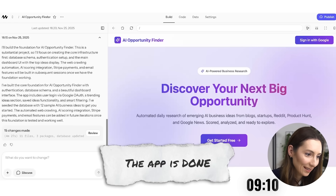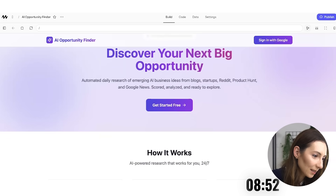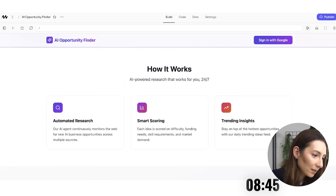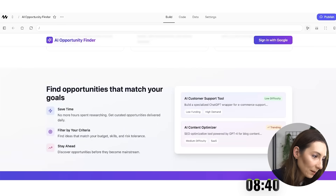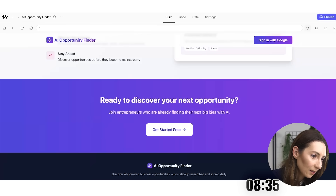It's already done. AI Opportunity Finder — it created a logo as well. Discovering your next big opportunity — AI powered business research, automated daily research of emerging AI business ideas, scored, analyzed and ready to explore. Get started for free. It covers how it works: automated research, smart scoring, trending insights, filter by criteria, stay ahead.